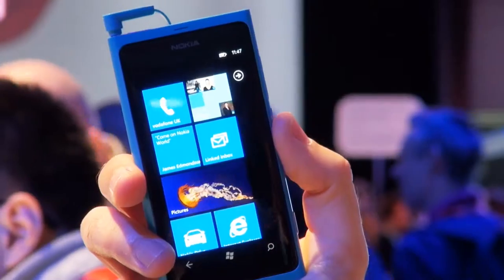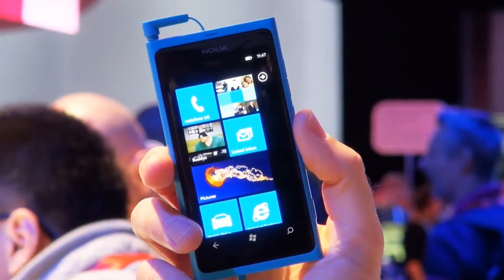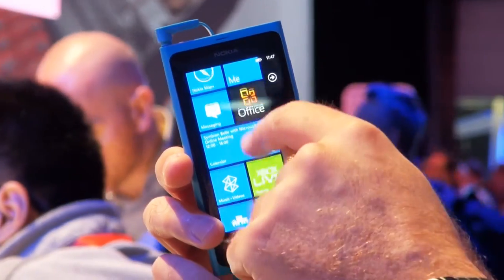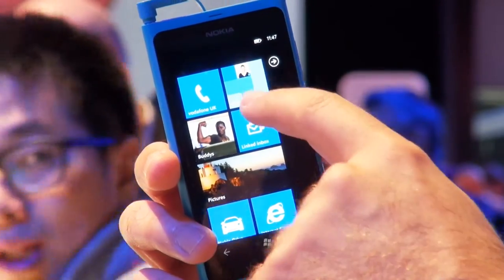The phone's powered by a 1.4 gigahertz single core processor and there's a 1450 milliamp hour battery which Nokia claims will give about 13 hours of talk time over a 3G connection. There's 16 gigabytes of internal memory and the camera is also capable of shooting HD video at 720p resolution.